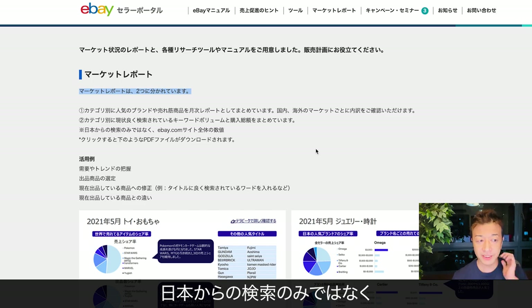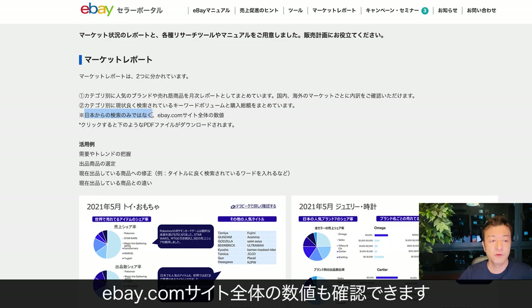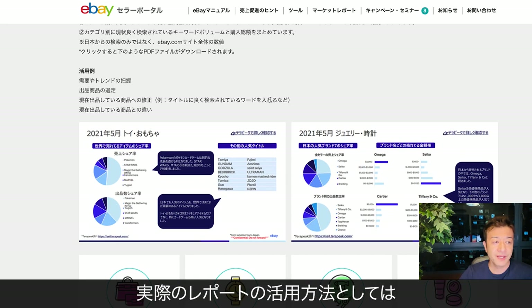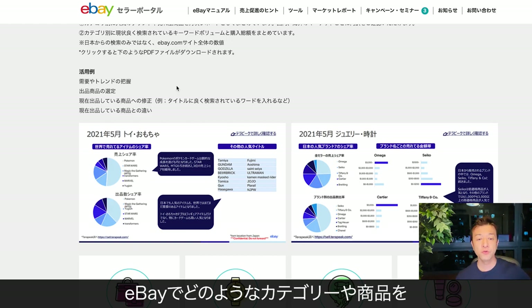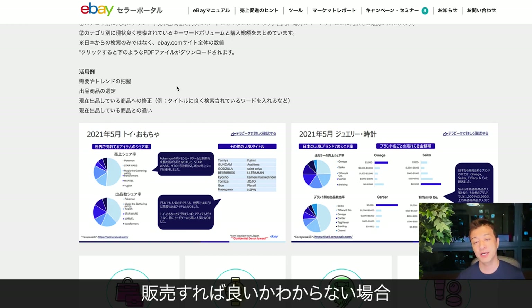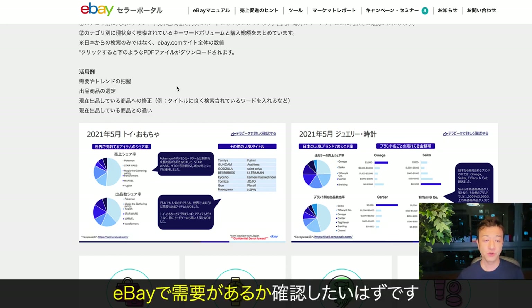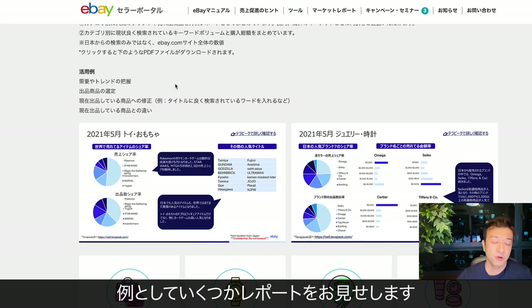You can also see the searches not just by Japanese sellers, but also the total numbers on the eBay.com site. The way you can use these reports is to see the demand and trend. When you don't know what kind of category or product you are going to sell on eBay, you want to make sure that whatever product or category you pick, there's a demand on eBay. By looking at these reports, you can basically look at where the customers are. I'm going to show you a couple of reports as an example.